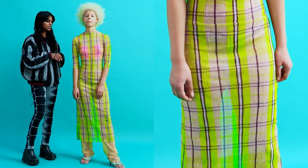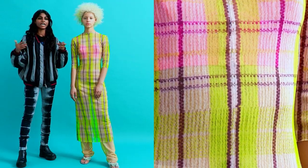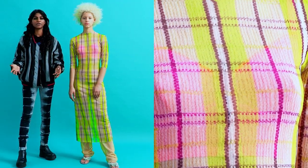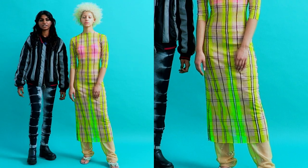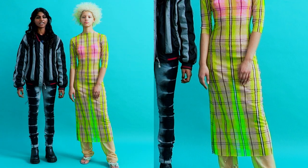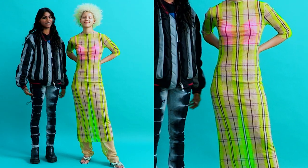I also wanted to talk about how Supriya's heritage comes through her work so effortlessly — it's not forced in any way, and that's what I really love about her work. It's what made me choose this look for the Best in Show.